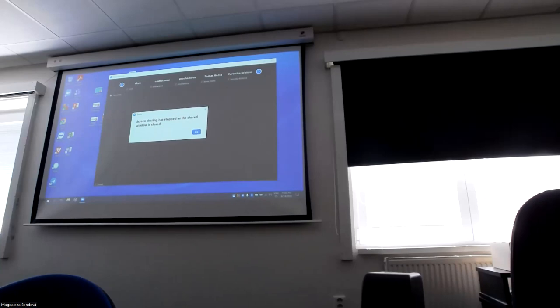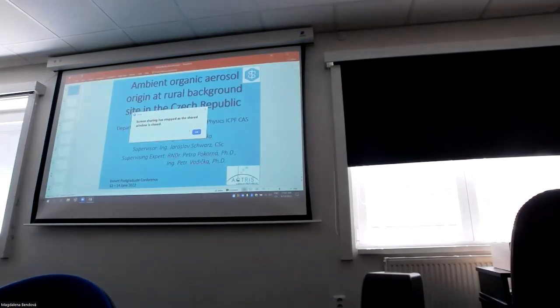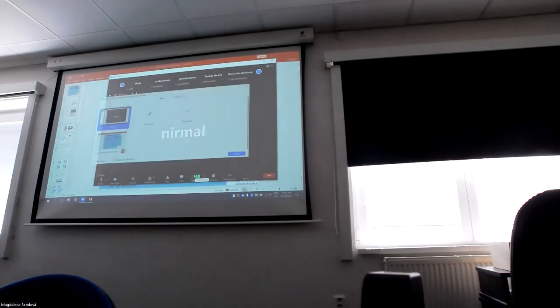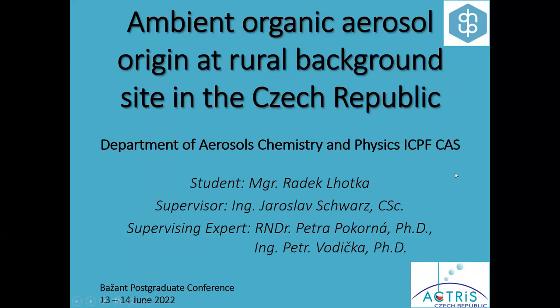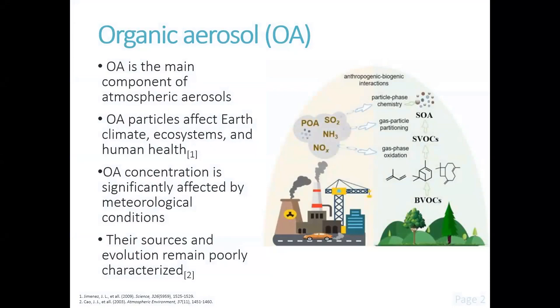Thank you, ladies and gentlemen. Now we have a presentation from Mr. Radek Logka. Good morning, ladies and gentlemen. I thank you for giving me the floor. I would like to tell you something about the results of our work, which is named 'PM-based organic aerosol origin at the rural background site in the Czech Republic.' Organic aerosols are one of the main components of atmospheric aerosol; their presence in the atmosphere affects air quality, climate, ecosystems, and human health.